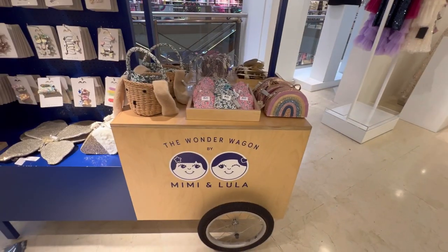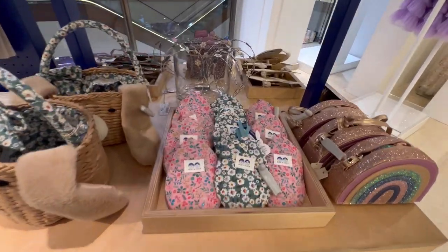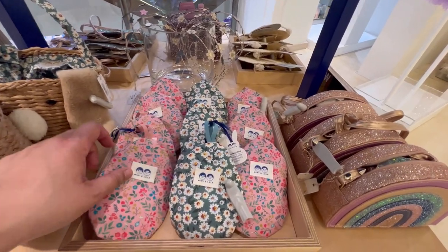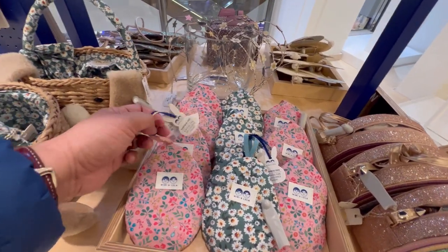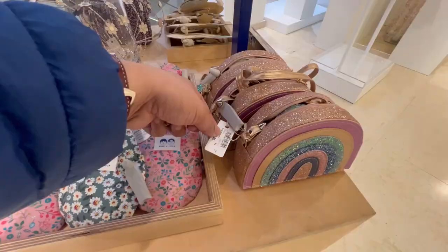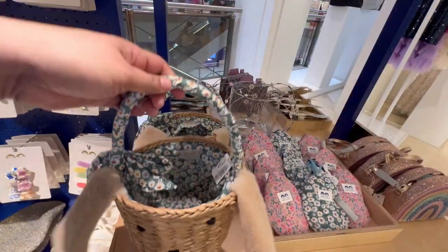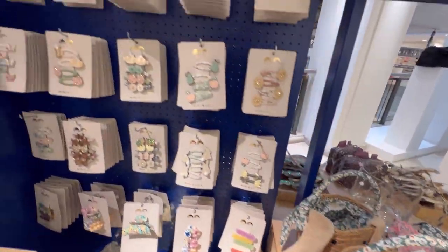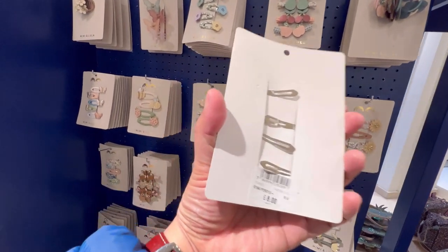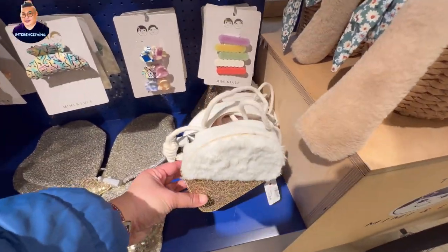Now we are at the Wonder Wagon by Mimi and Lula — let's see what we have. Oh wow, I think this is an accessory bag — £15. Bags for £20 — not bad for a gift you can reuse every single year. These clips cost about £8. These bags and the ice cream cone bags are £20.